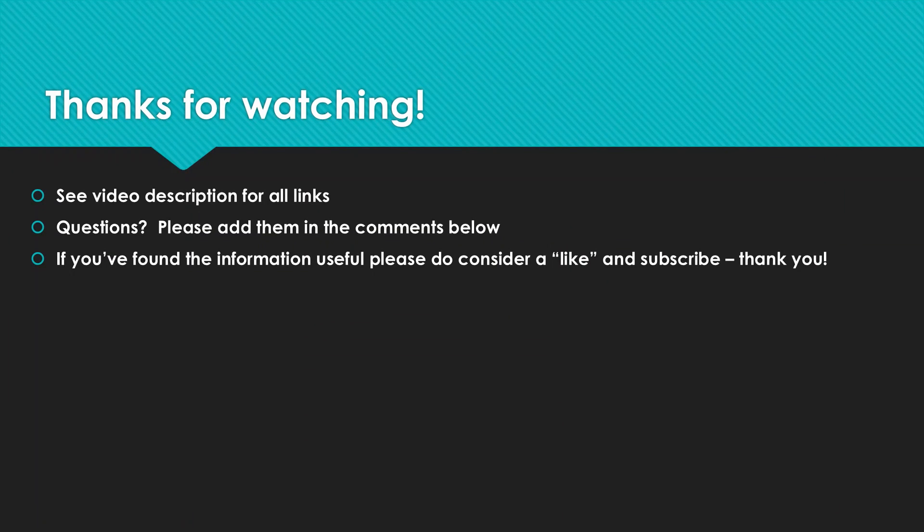Thanks so much for watching. Please see the video description for all those links, and drop your questions down below in the comments. If you found it useful, please give it a thumbs up. And if you're new here, subscribing would be amazing. Cheers!